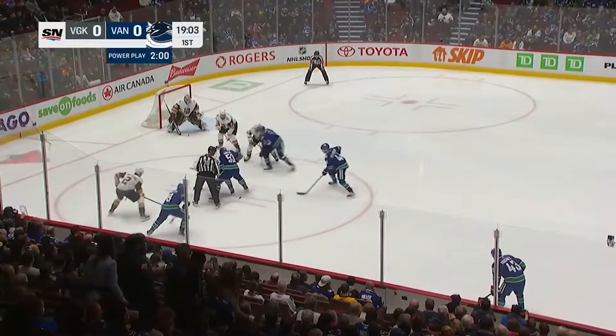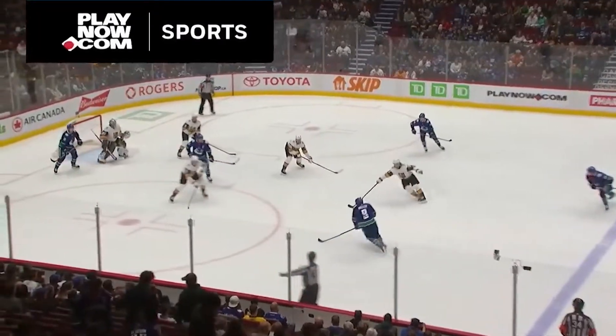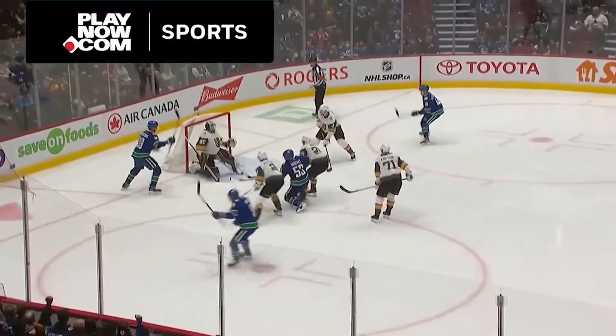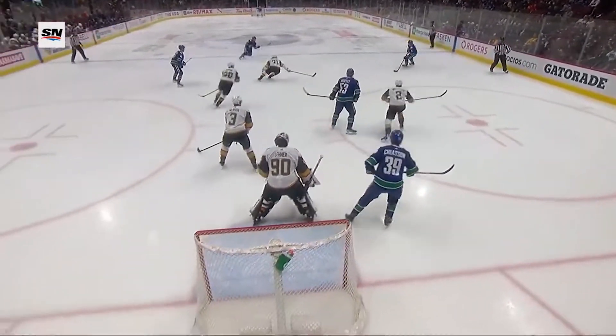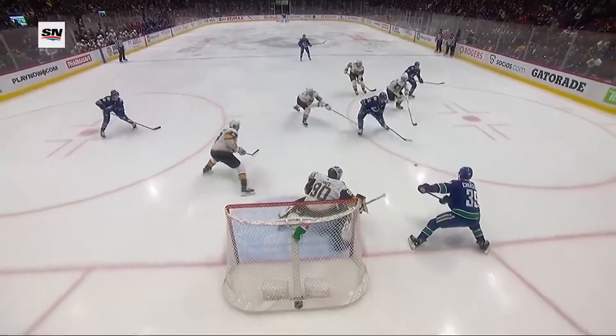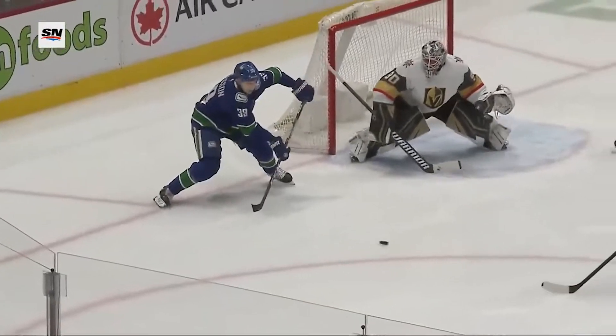Canucks get the game's first power play, brought to you by Play Now Sports, your local BC Sportsbook. Vancouver sets up. Here's JT Miller to the goal line, puck center — Horvath scores! Watch Bo Horvath's shot, up and over the shoulder of Robin Leonard. He's got room, he's got time, and up and over the shoulder. The execution is perfect.